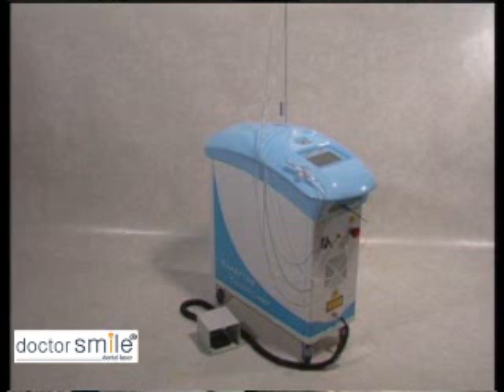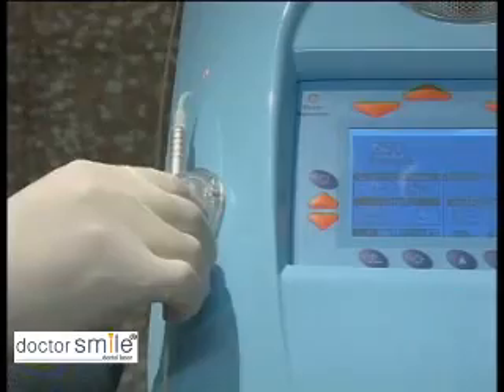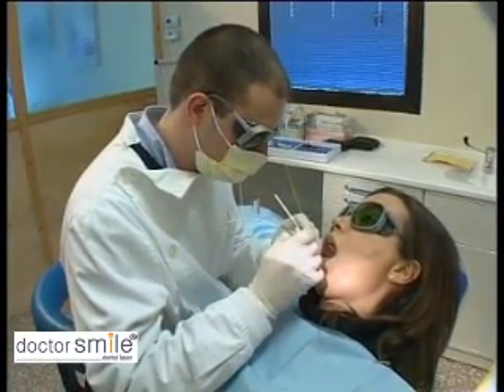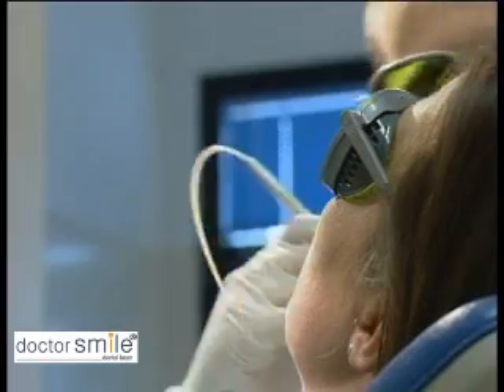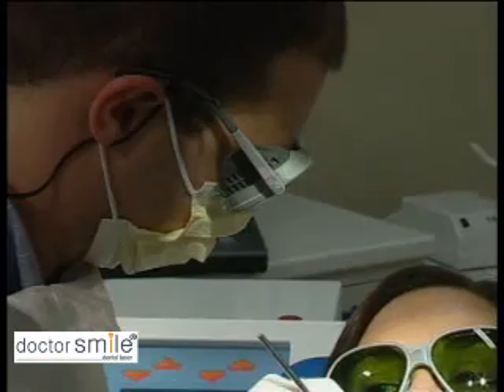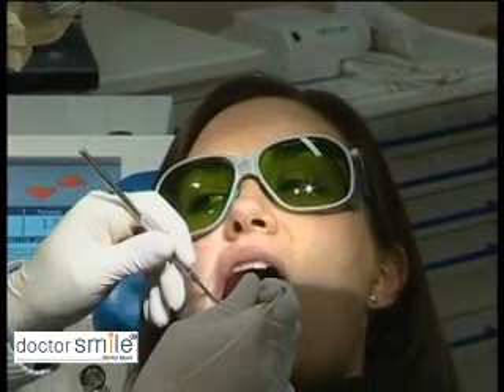Production for the specific sector of dentistry is currently orientated to lasers, distinguished by their different sources — a YAG neodymium source. All our dentistry lasers are made following the company's philosophy of quality, safety and constant updating of the product. This means dental professionals have access to instruments that are cutting edge, reliable and easy to use for the well-being and comfort of their patients.